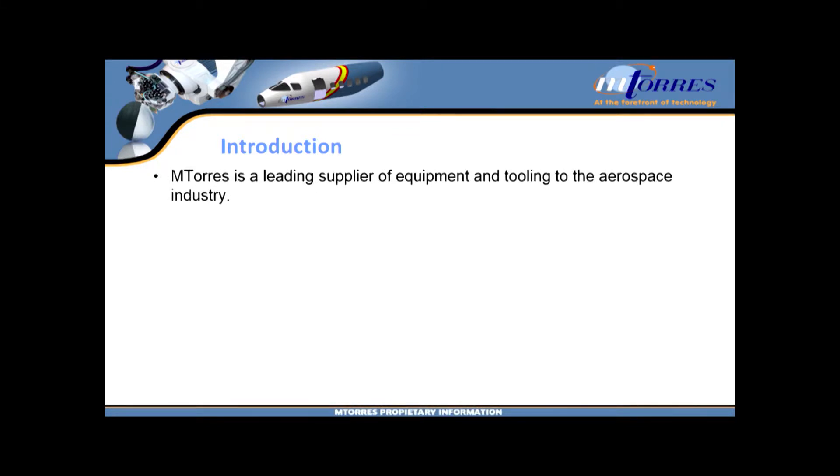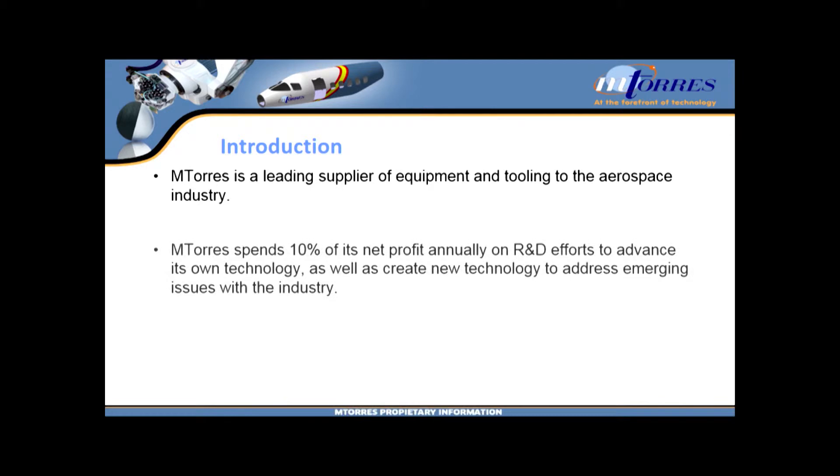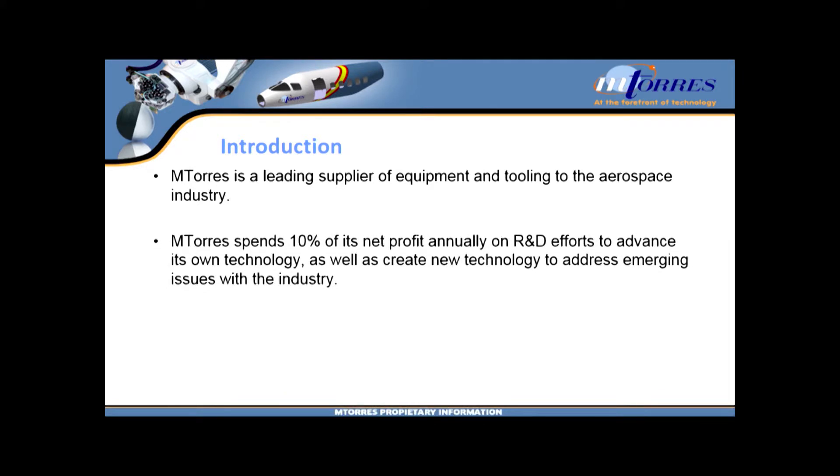We are the largest supplier currently in the world of the machines that actually make composite parts for airplane programs — lay up the material into a shape that's going to someday fly, hopefully well. M. Torres is also a really proud R&D company. We take 10% of all of our profits every year and invest it back into our own R&D programs. Most of that goes into evolutionary improvements on the products we already sell to market, trying to make them better so that people will buy more.